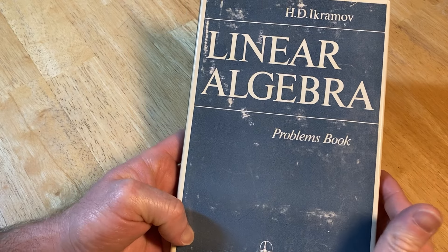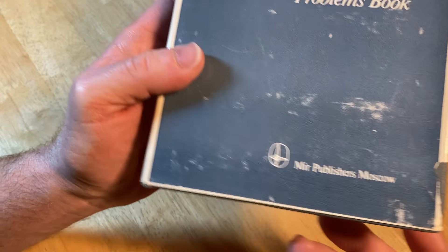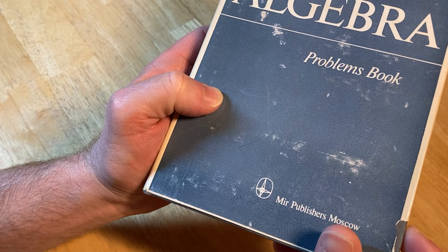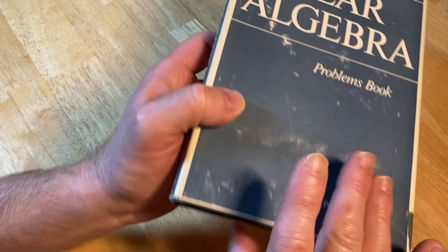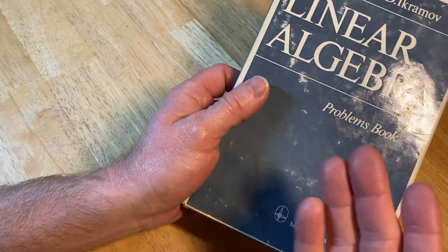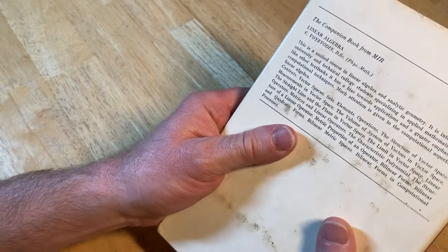In this video, we're going to look at this linear algebra problems book. It was published by Mir Publishers Moscow. This was a publishing company in Soviet Russia that would take Russian books and translate them to multiple languages and then distribute them all over the world. This is one of those books. It was translated to English and it's pretty rare. As a collector of math books, these are like my most prized possessions.